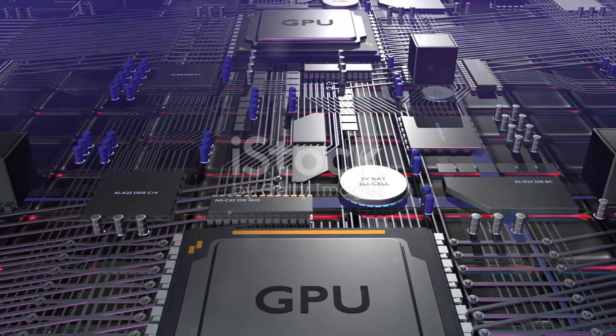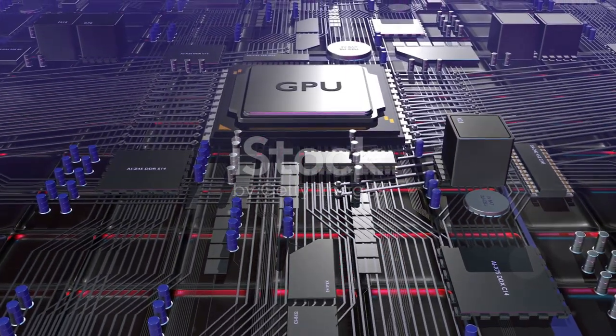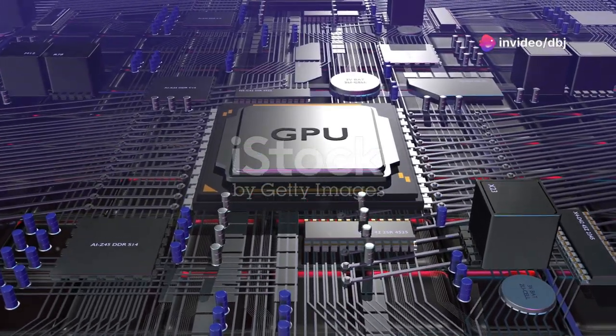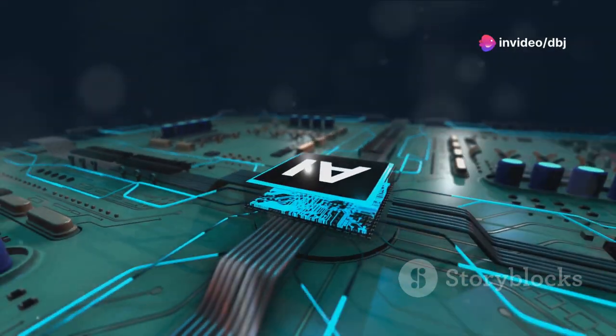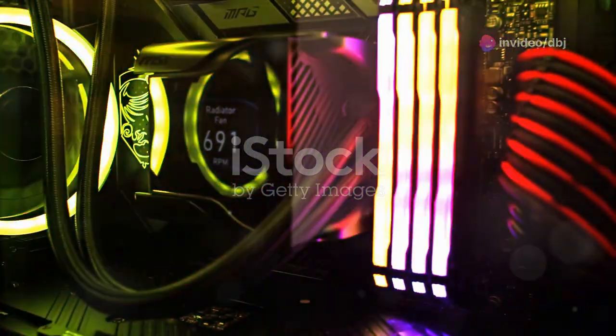How does this all come to life in your gaming sessions? Let's dive into the real-world applications of AI in graphics cards, focusing on technologies like NVIDIA's DLSS, or Deep Learning Supersampling.